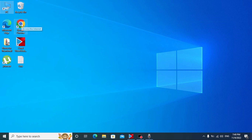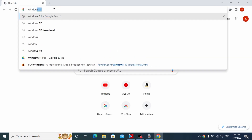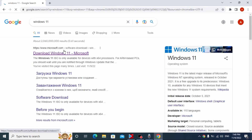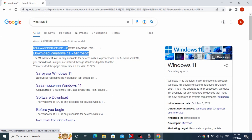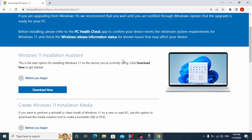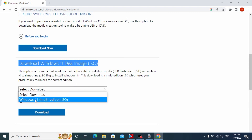We need to open our browser — in my case Google Chrome — then type 'Windows 11' and press Enter. Here you can see Microsoft's official website. Click 'Download Windows 11'. On the Microsoft official website you can see Windows 11 2022 Update, version 22H2. Scroll down a little bit and click 'Download Windows 11 Disk Image (ISO)'.